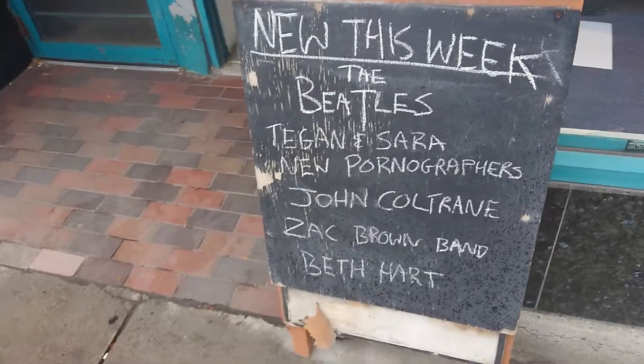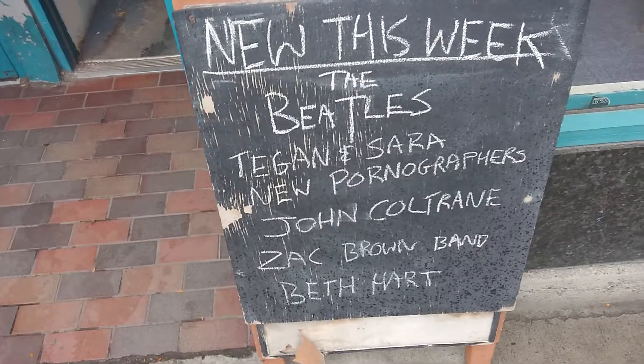New Tom York album, new this week. New Teagan and Sarah. John Coltrane album out.